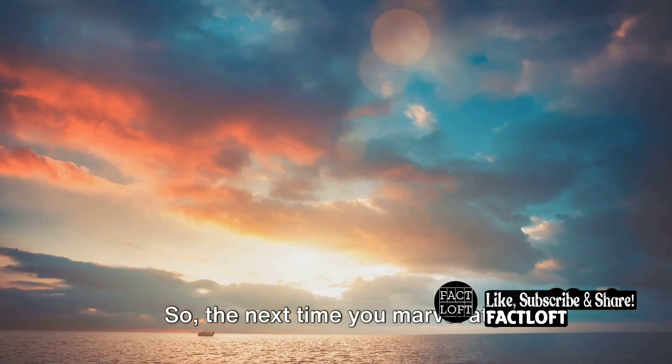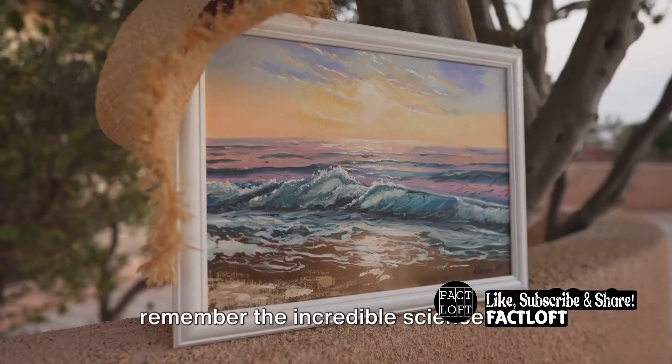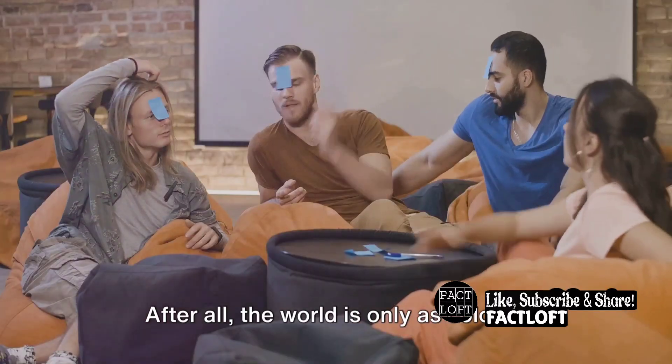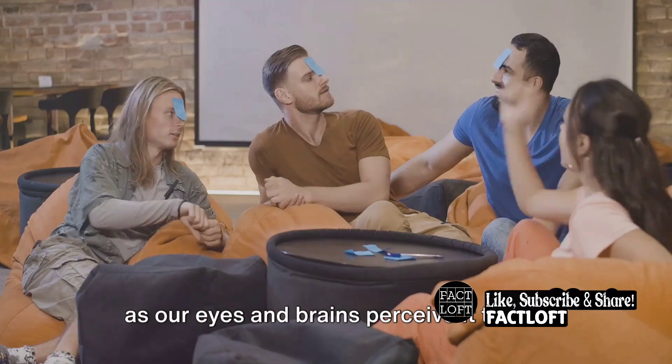So, the next time you marvel at a beautiful sunset or a colorful painting, remember the incredible science that allows you to experience that beauty. After all, the world is only as colorful as our eyes and brains perceive it to be.